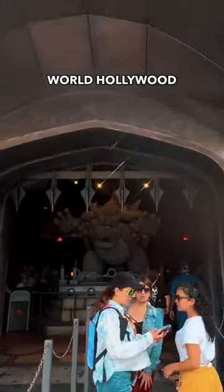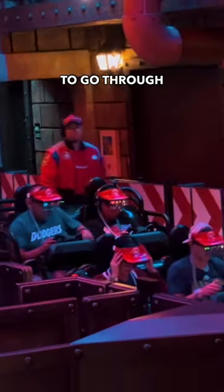Bowser's Castle at Super Nintendo World Hollywood was epic. To go on the Super Mario Kart ride, you'll need to go through Bowser's Castle.